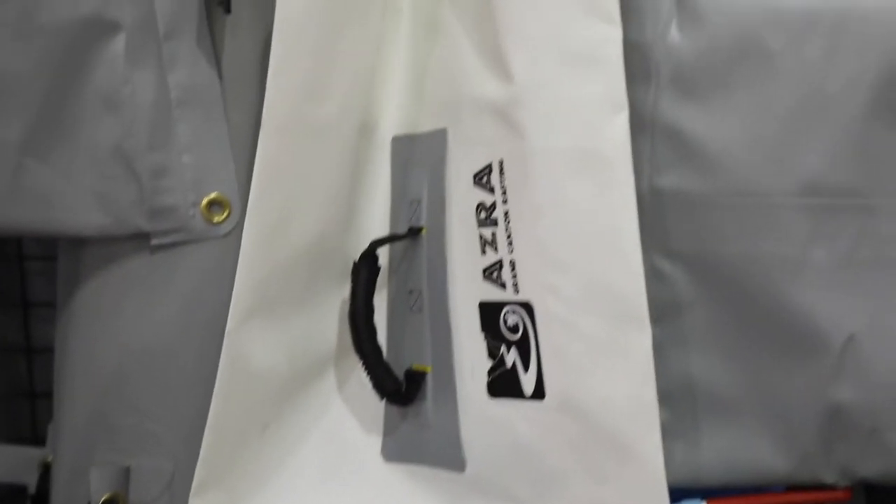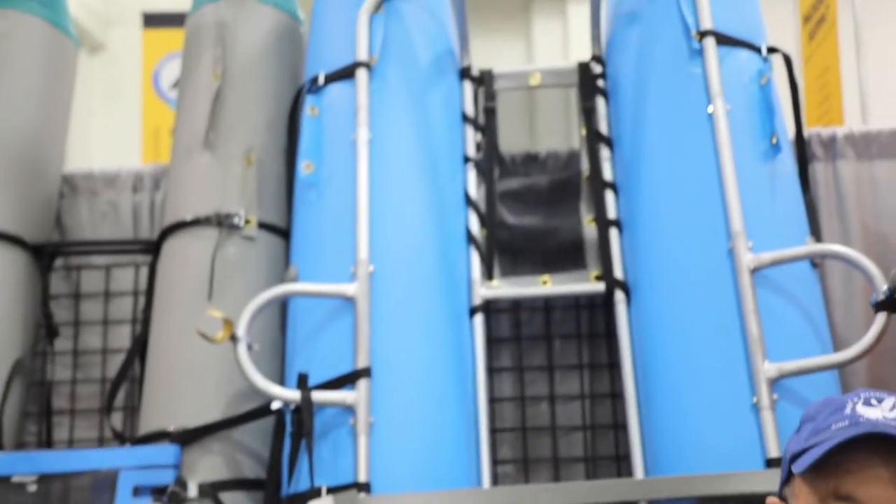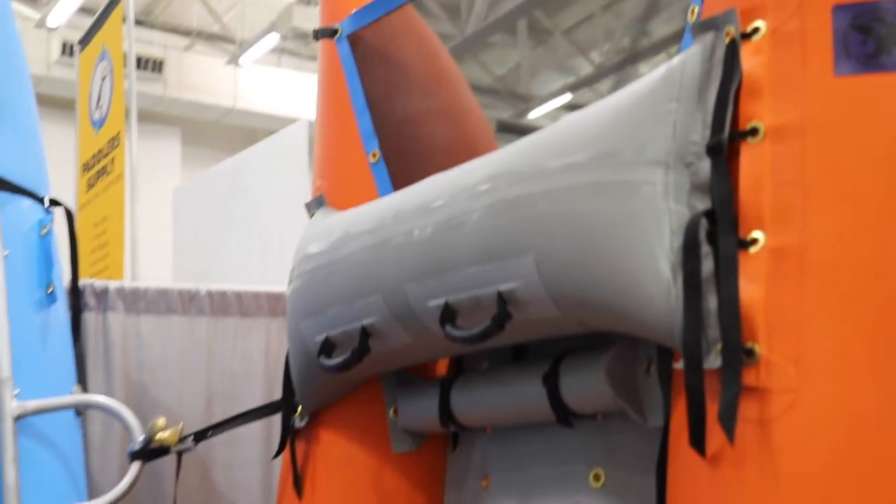What people don't know is we also do custom size pads. We can build one for the back of a pickup, a Tacoma, a Subaru for camping at that put-in and take-out. And then of course we make catarafts and different styles and forms, and rafts and so on and so forth.